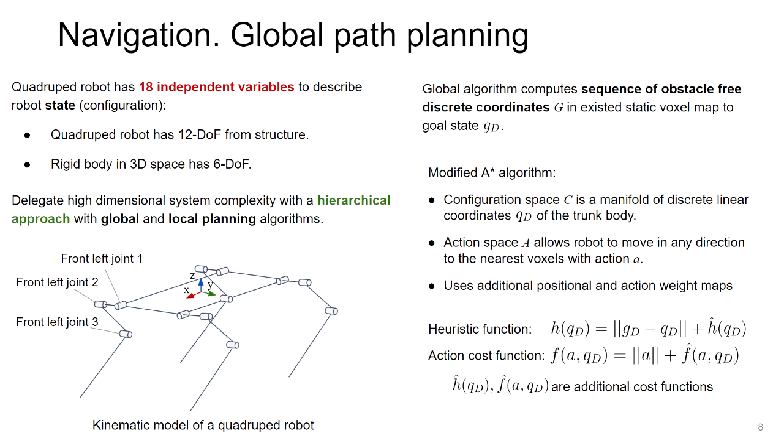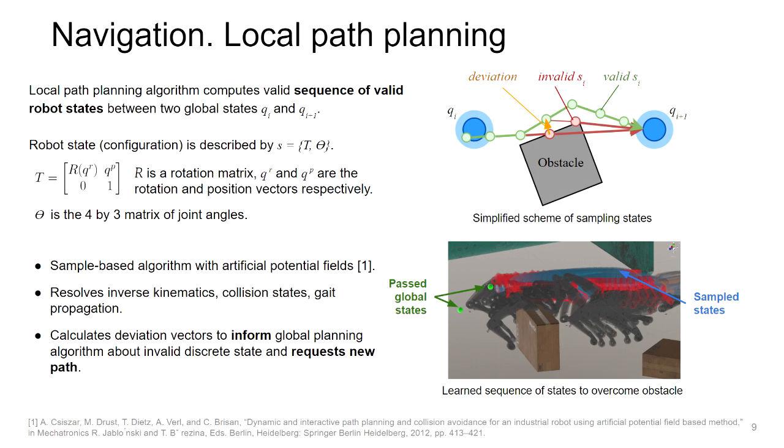The path planning module is the core of the system. Quadruped robots are high-dimensional systems with 18 degrees of freedom, meaning 18 values are needed to describe the robot's configuration. We developed a hierarchical planning algorithm to manage this complexity. The global path planning algorithm is based on A* with modifications, operating on three discrete linear coordinates. The local planner is a sample-based algorithm with artificial potential fields, providing a sequence of robot states to reach the target. The planner calculates all 18 configuration variables, as shown in the sequence of states found to overcome an obstacle.